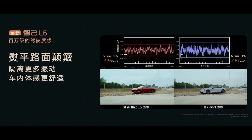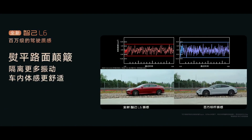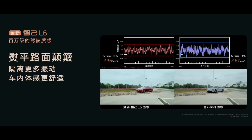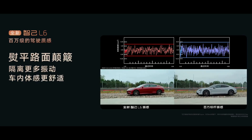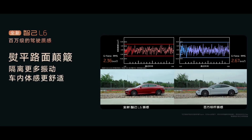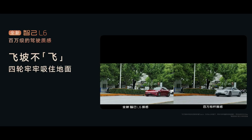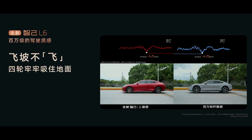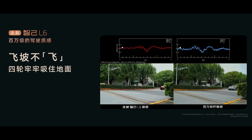Let's look at the real-world data. On cobblestone roads, the L6's vibration curve is more centered and has smaller amplitudes than million-level electric cars. This isn't just marketing jargon — it's a tangible improvement in comfort. Its intelligent electronic damping can adjust 100 times per second; in the time it takes you to blink, the chassis has already changed its stiffness over a dozen times. The ramp test is even more impressive: when the car goes over a slope, regular vehicles are prone to losing control, while the L6 experiences less impact and better bounce suppression. This isn't just a comfort issue — it's a safety concern.